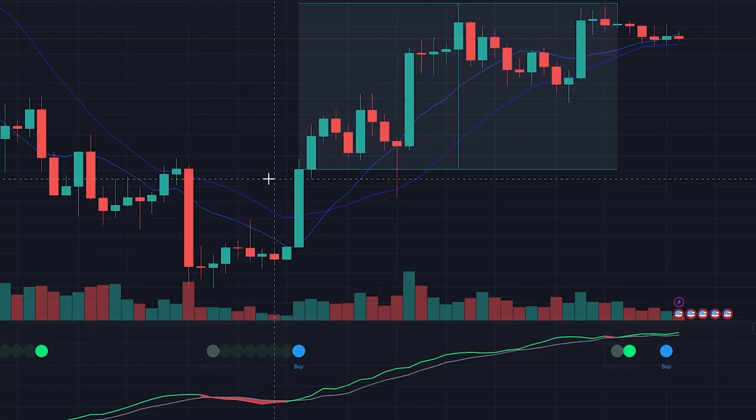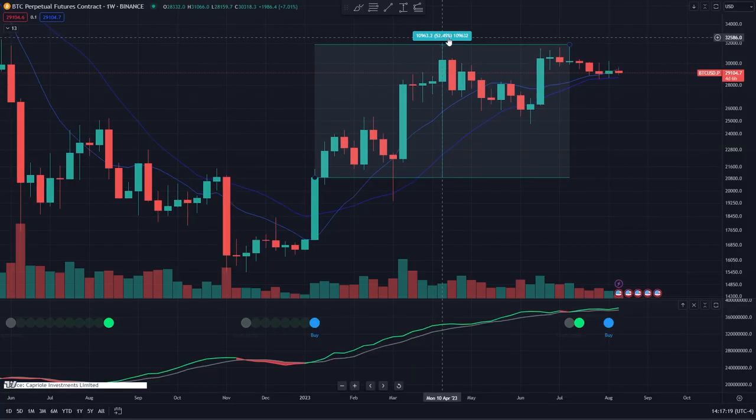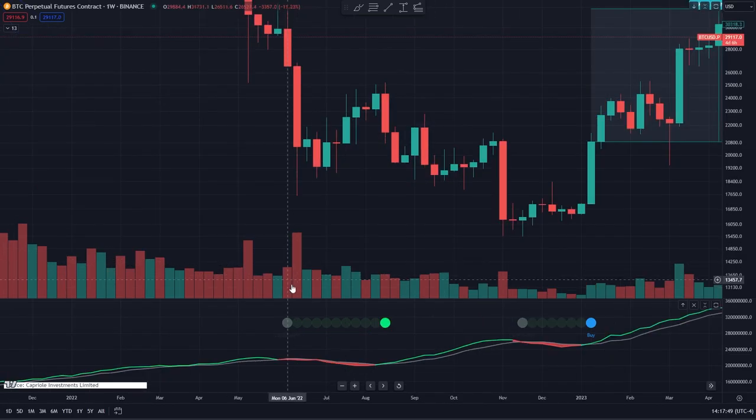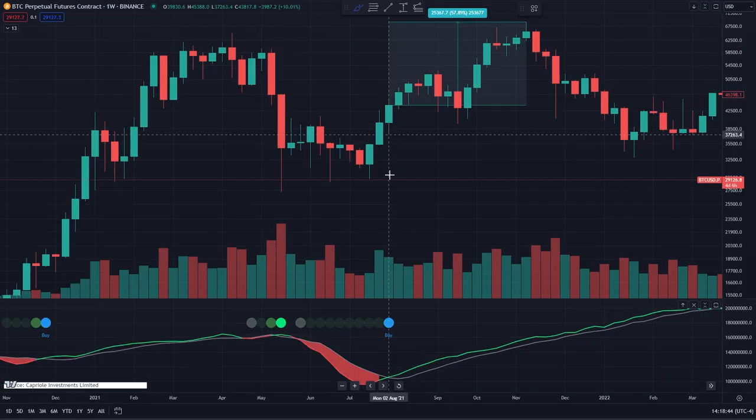Let's take a look at how the indicator has performed historically, including its last signal in January. The last buy signal was back in early January, and as you can already see, Bitcoin's price went up over 52% from that signal. You can also see that last year in the summer, it hit the capitulation stage and stage two, but it never hit stage three — which is why it did not give a buy signal, which ended up being good because the price went down.